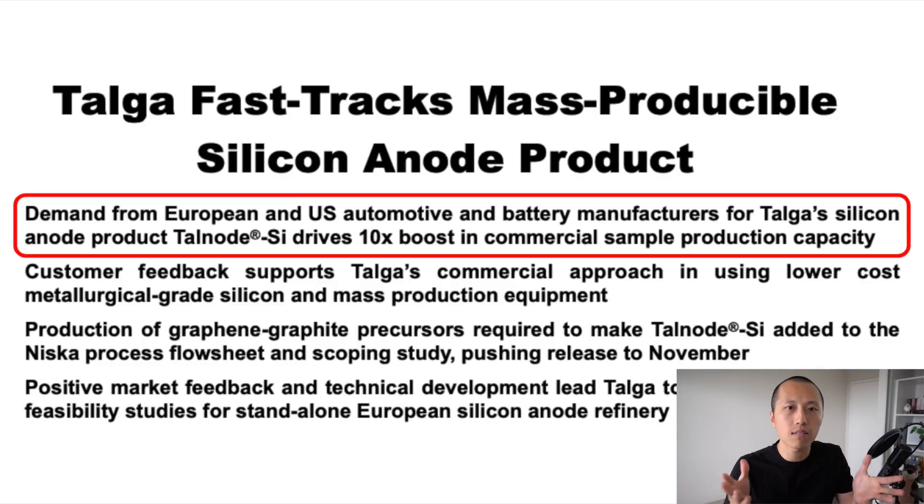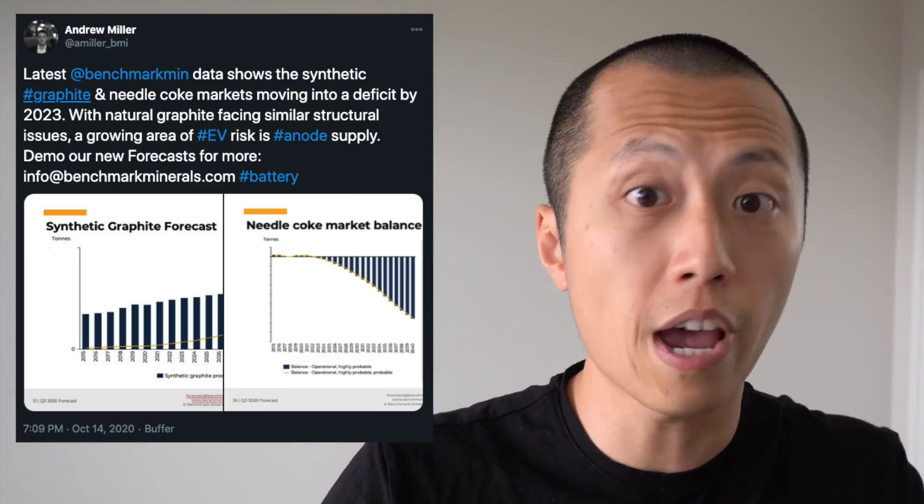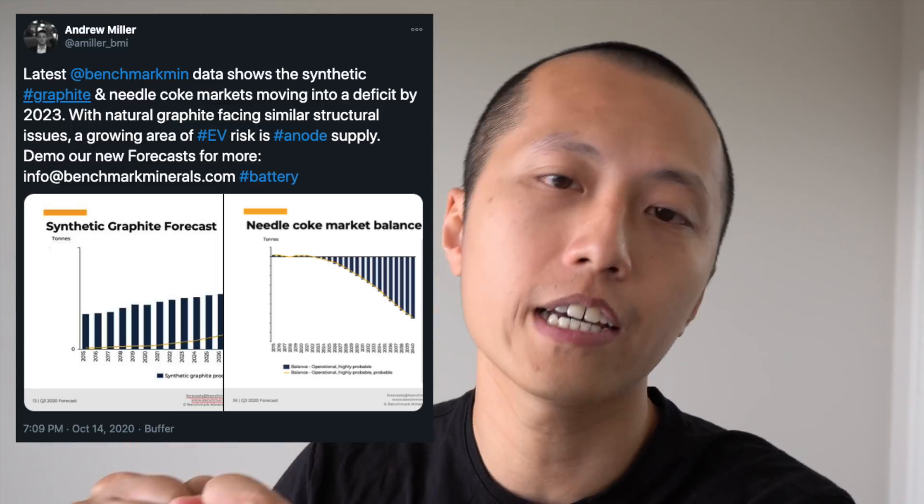In this video, let's talk about Talga's new announcement in fast-tracking their sample production facility with their silicon anode product, and a potential hidden gem that I found in their most recent annual report. Also, Benchmark Minerals, a price reporting agency that focuses specifically on battery materials, is forecasting an increasing risk of not having enough raw materials to meet synthetic graphite demand in the near future. I'll talk about the implications of that and wrap up the video with a portfolio update.